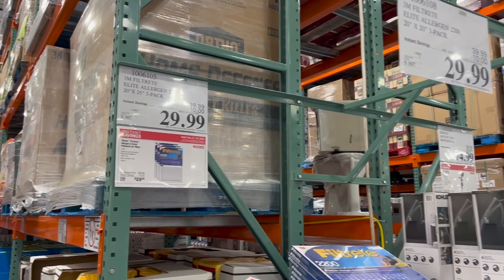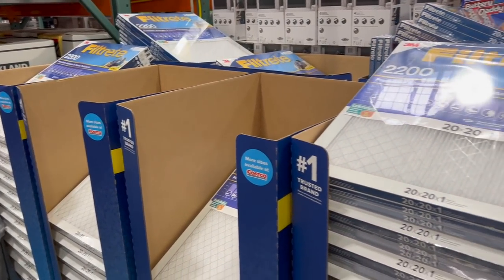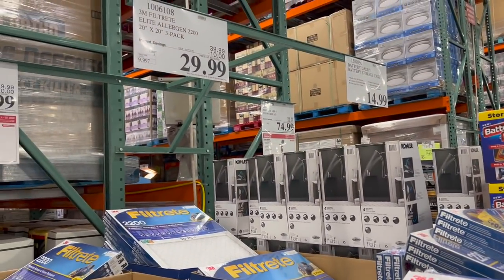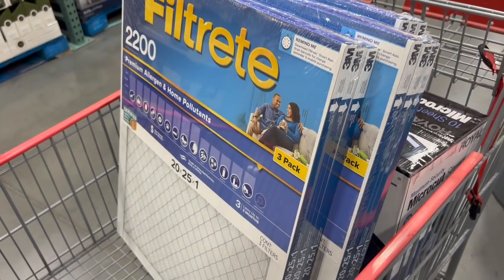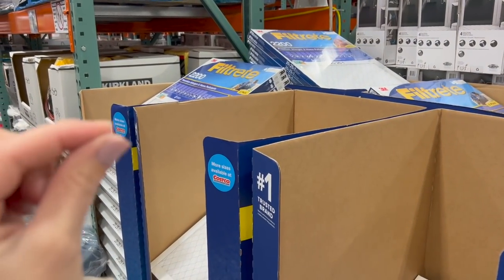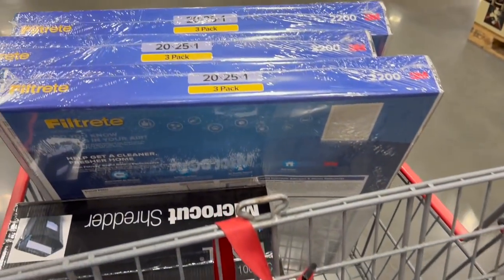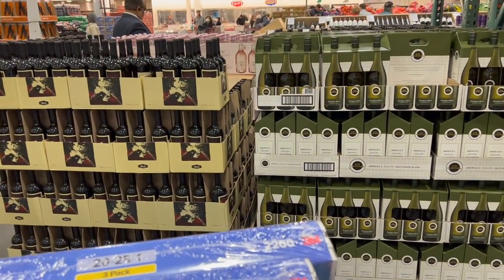Great deal alert. If you have bad allergies like my family, all their Filtrete filters come in three packs and they are $10 off right now — I am loading up on these. Our family has terrible allergies. Living in Texas is one of the worst states because the pollen here is crazy. In the spring, sometimes you wake up, go out to your car, and it will be covered in a thin film of yellow pollen.